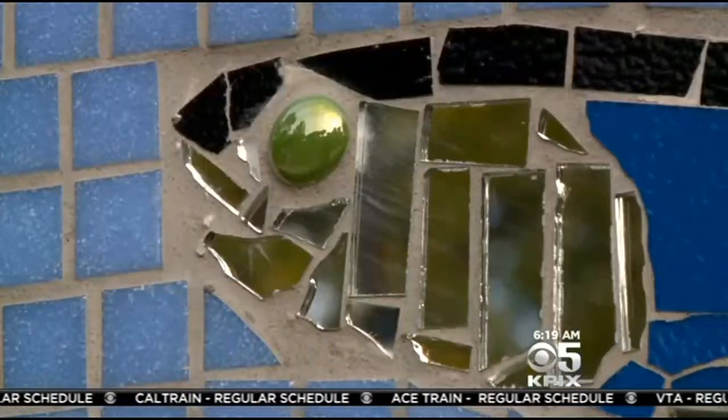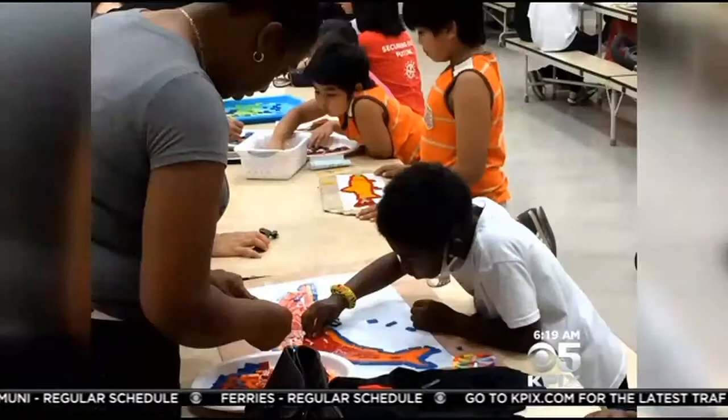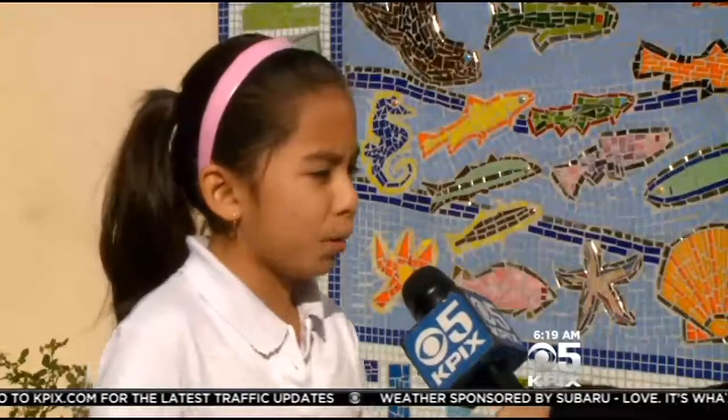After school, parents worked side-by-side with their kids. They would go and pick the materials and cut the glass and put the goggles on and work together on a couple of pieces. They decided on a sea life theme to highlight the school's focus on science. Every student picked a creature they wanted to make.